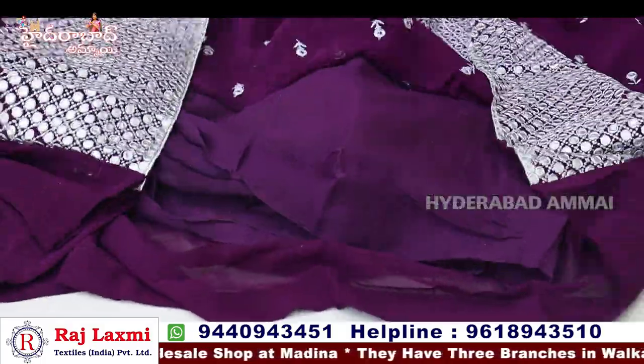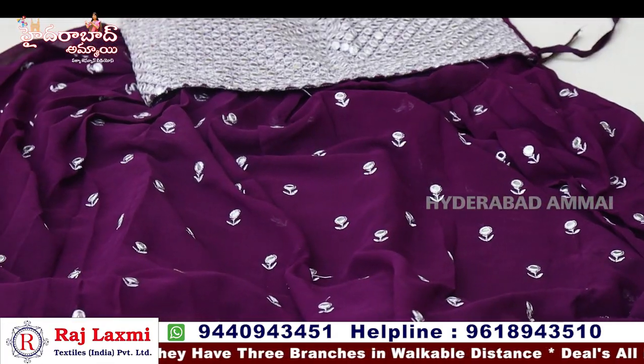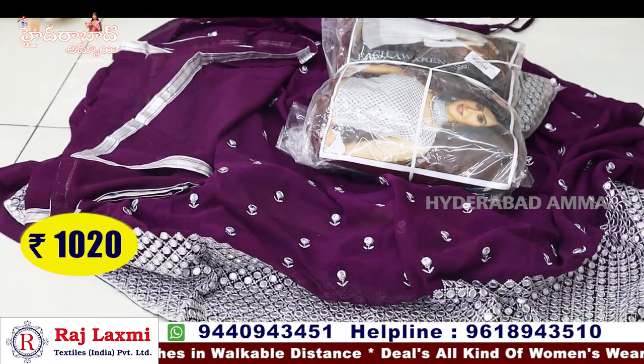Starting lining with can-can. Fancy party item with color matching. This one is priced at 1020.